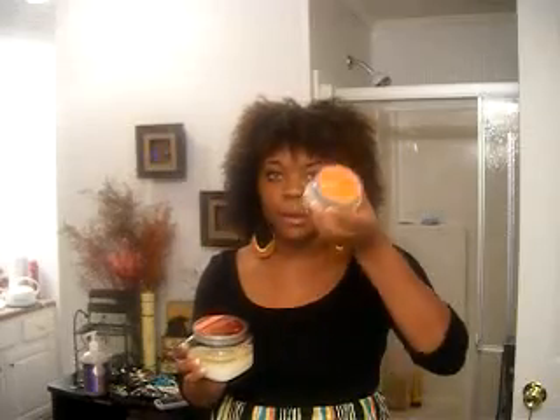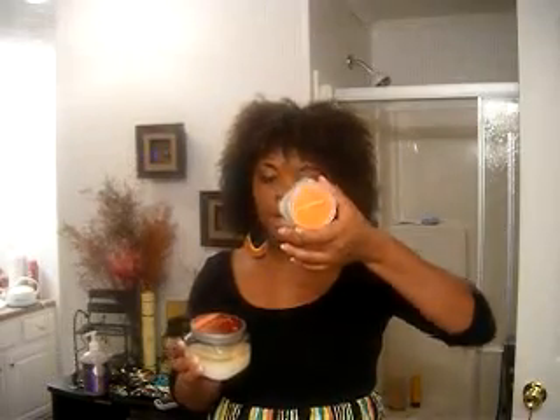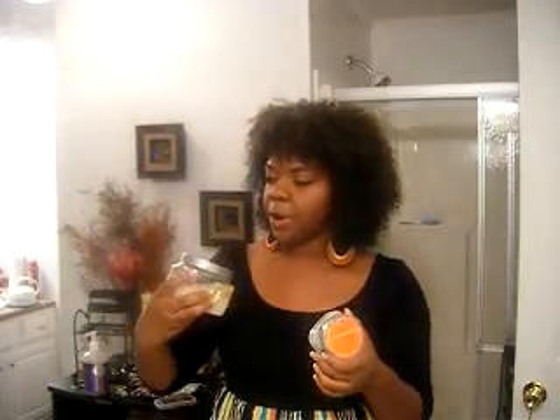Hello everyone, this is your girl Naturally Kila, and I've come to do a short little video on some products that I'm absolutely loving right now. They're natural products, which makes me love them even more. They're by Soul Purpose — this is the Pomegranate Mango Body Balm, and this is the Persian Pomegranate Mango Sugar Scrub.